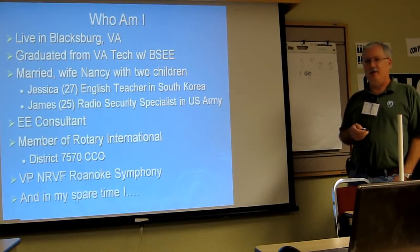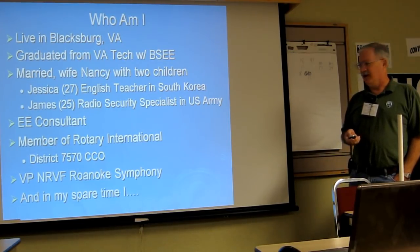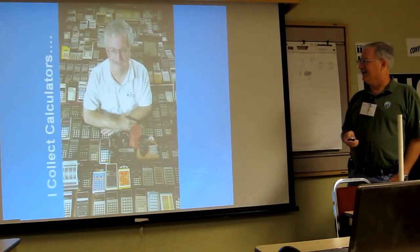I'm the vice president on the board of a regional symphony in our area, and in my spare time, I collect Curtas.